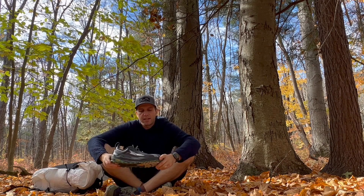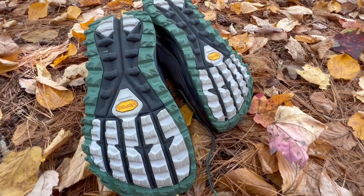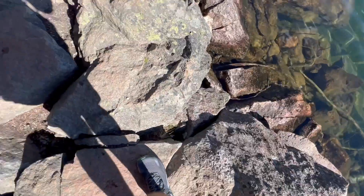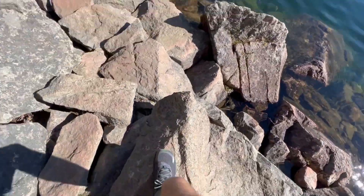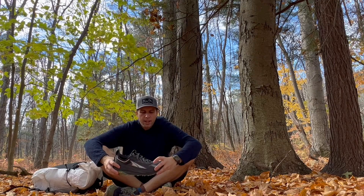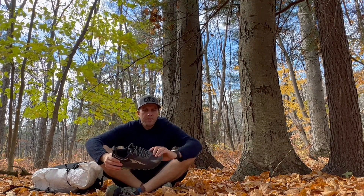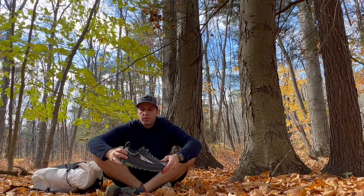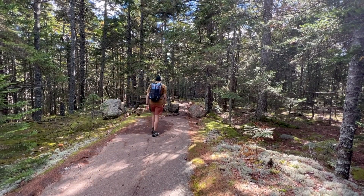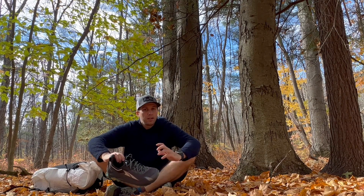Another shoe I've been wearing quite a bit this year — though not as much as the Lone Peaks — is the Altra Olympus 5. I have about 290 miles on this shoe. The Vibram Mega Grip outsole has been excellent at shedding mud, great traction on wet terrain, really grippy on roots and rocks, and it's worked well in mountainous terrain like the White Mountains and the Adirondacks. The shoe dries and breathes pretty well, though not as well as the Lone Peaks or the previous Olympus 4. I love the heel pull tab and the beefed-up cushioning for a more secure heel lock.